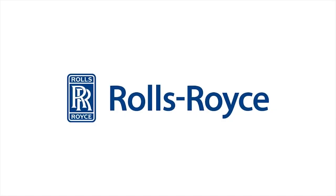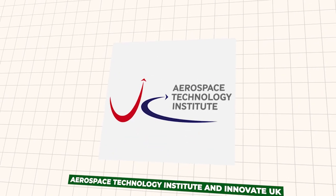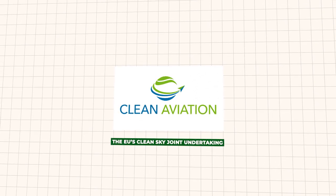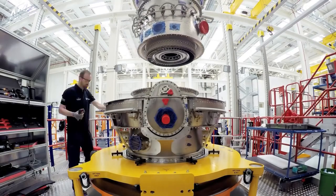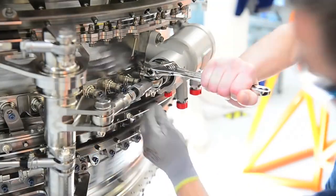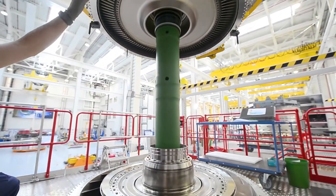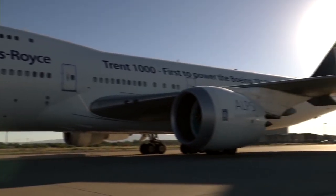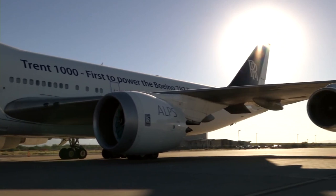There have been significant investments to develop the UltraFan demonstrator, coming from Rolls-Royce and a variety of funding agencies including the Aerospace Technology Institute and Innovate UK, the EU's Clean Sky Joint Undertaking, and Germany's LUFO-G. According to Rolls-Royce, there were options to transfer technologies from the program to its current Trent engines to deliver greater fuel efficiency and reduce emissions. In the longer term, Rolls-Royce hopes that its UltraFan technology could power both new narrow-body and wide-body aircraft anticipated in the 2030s.